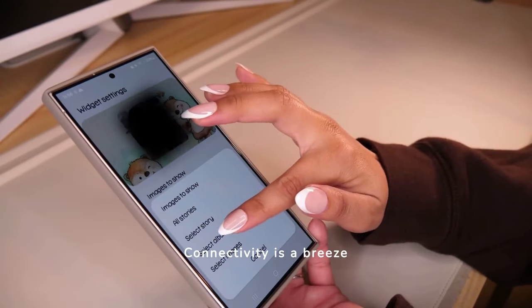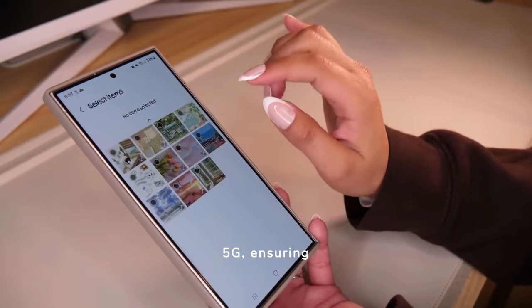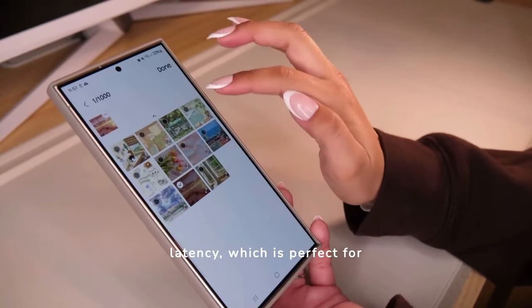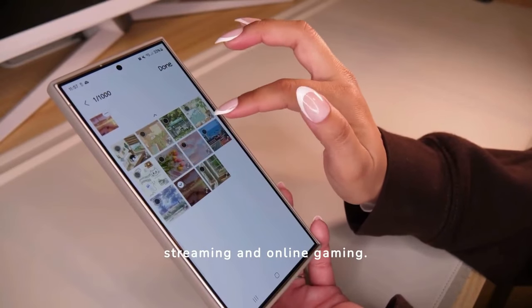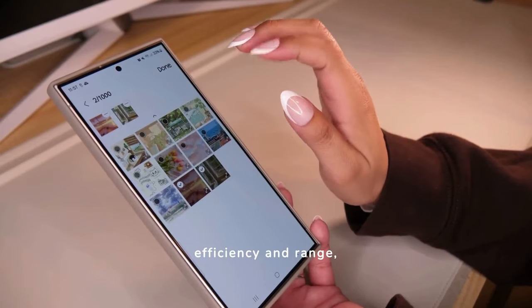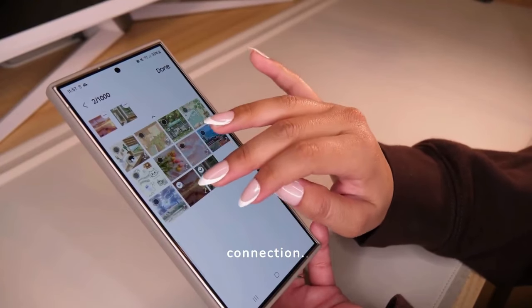Connectivity is a breeze with the S24 Ultra. It supports 5G, ensuring rapid data speeds and low latency, which is perfect for streaming and online gaming. Wi-Fi 6 compatibility improves network efficiency and range, while Bluetooth 5.2 offers quick pairing and a stable connection.